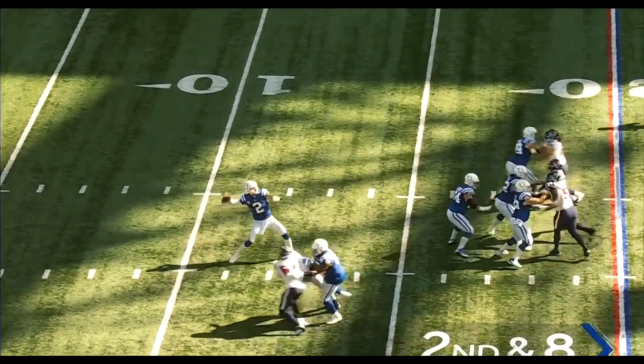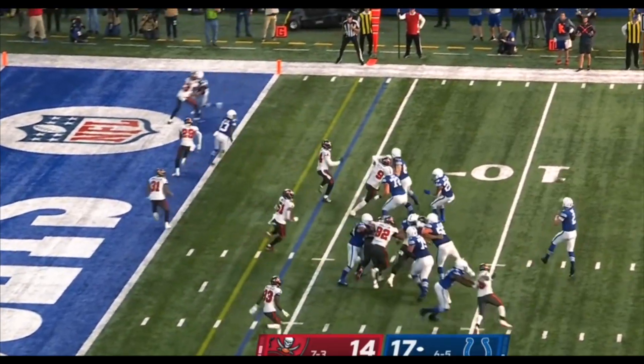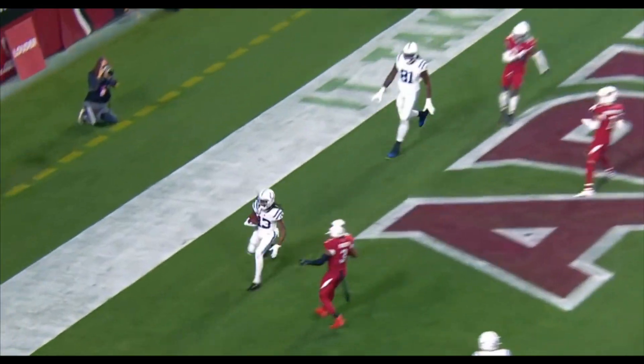Play action from Wentz on second and eight. Wentz cutting his back into it, finding the receiver. Roll out Wentz, looking in zone. And caught! Wentz will look to throw. He pumps, he throws — he's got a touchdown!